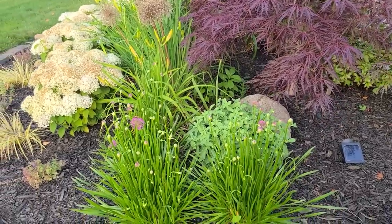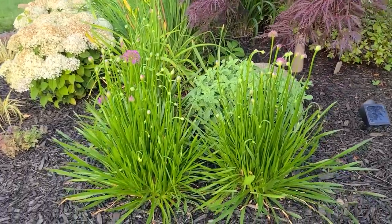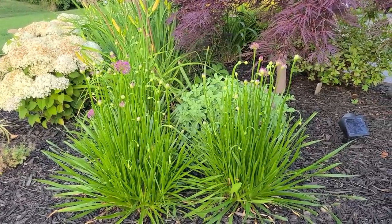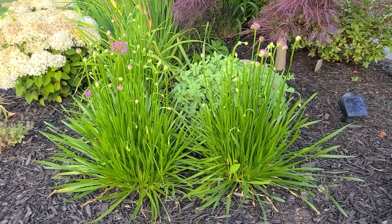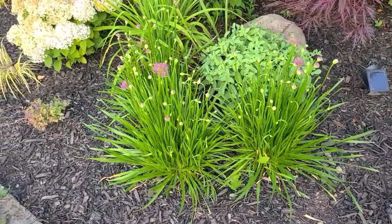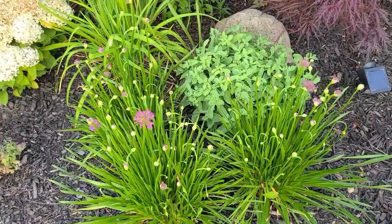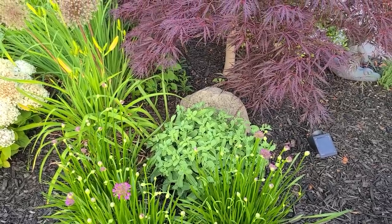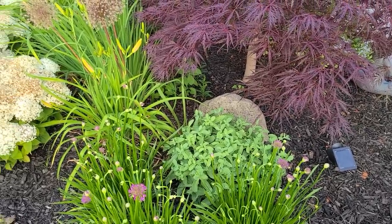Here in the front I have a grouping of three Millennium Allium that are just about getting ready to bloom. And I have a lemon jade sedum - Rockin' Jade sedum - it's a Proven Winners sedum. It's in a little bit of shade with the Japanese maple so it hasn't put on its bloom heads yet, but I love the texture of the foliage.